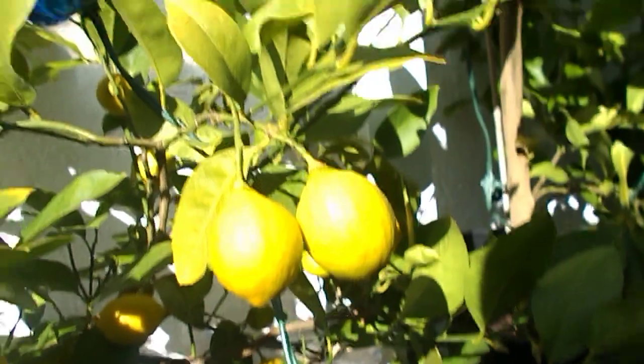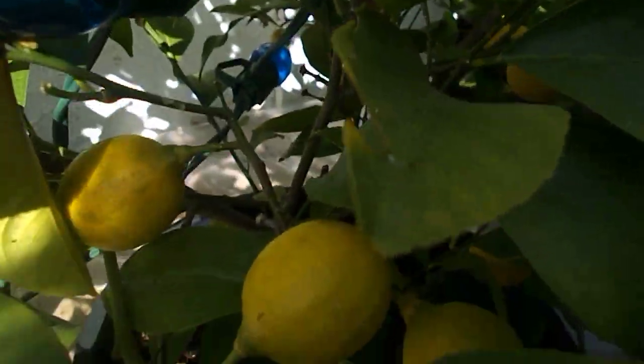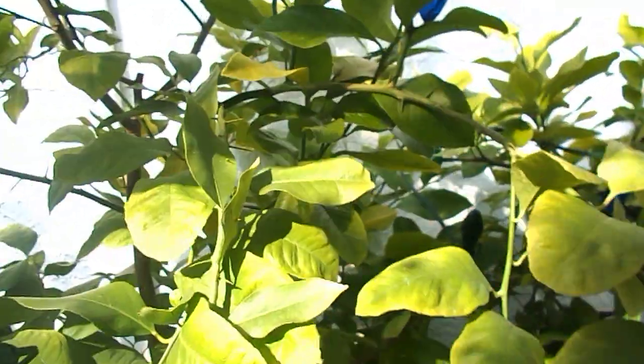Welcome to Canada — home of the lemon! These are Meyer lemons. Look at these puppies — I grew these for a friend of mine. Look how big these lemon trees are.